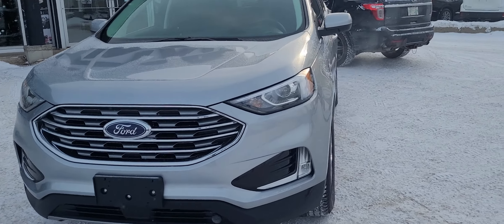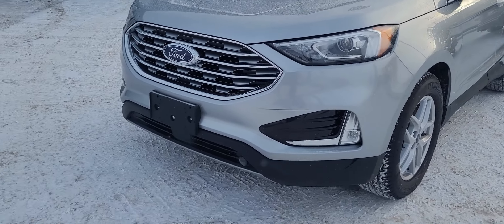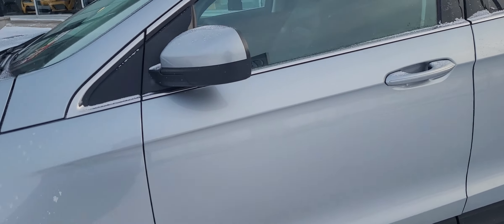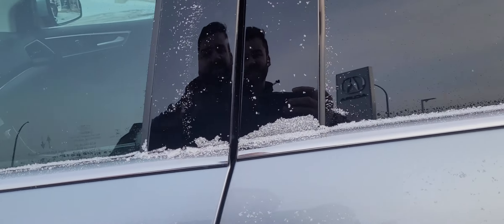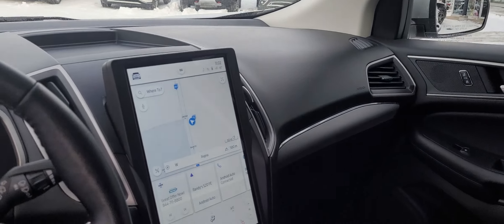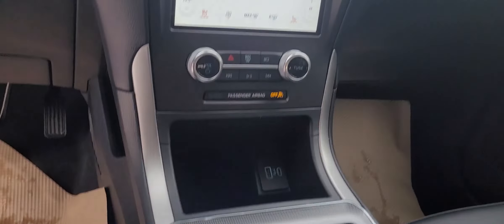This vehicle is very well equipped with the two-liter turbo, all-wheel drive, block heater at the front there. This one does have the remote starter. Inside, this thing's gorgeous — got the full leather heated seats, huge touchscreen in there with the navigation, backup camera, climate control. You do have your sport mode.